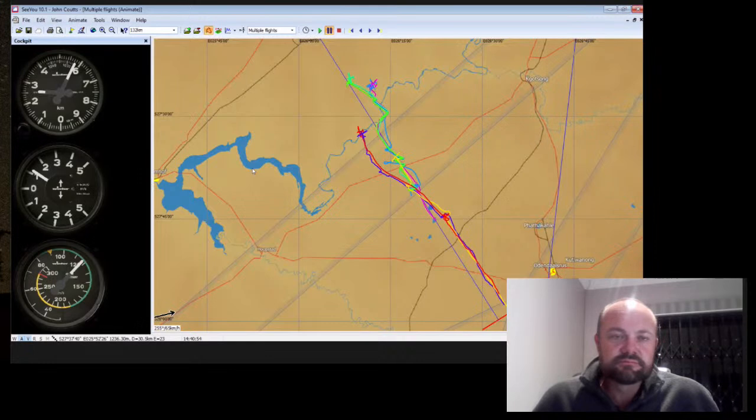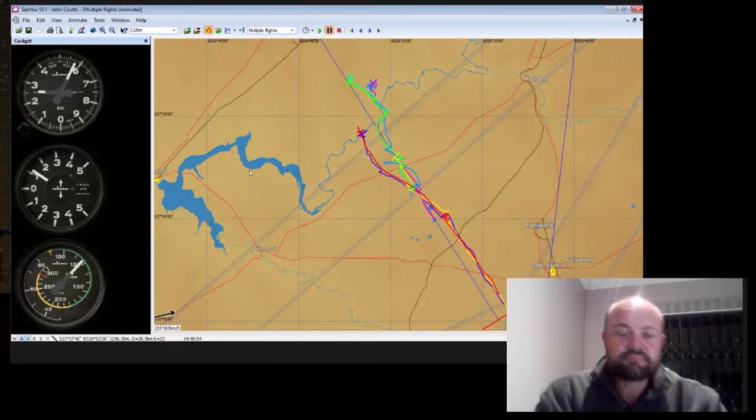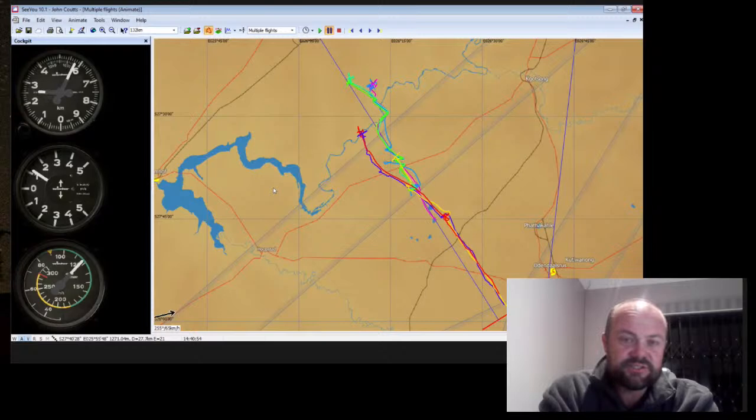Your total average climb for the whole thermal wave is probably in the vicinity of half a meter to a meter, because it takes a long time to establish in it. It's not something you'd typically use on a normal cross-country soaring day because it's just too painful, but it's super interesting because it teaches you a lot about how to anticipate, especially on blue days.